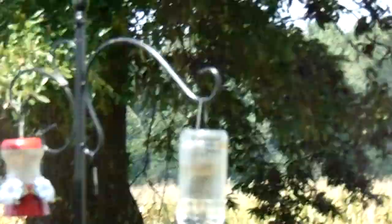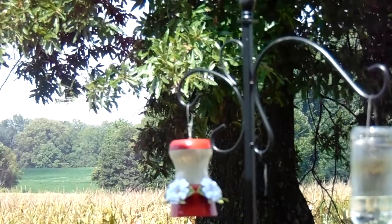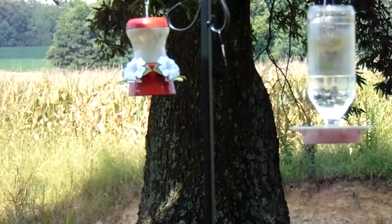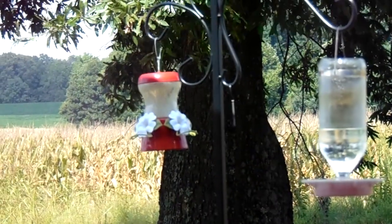Last year we had over 60 hummers. This year I don't think I've seen more than maybe 25 to 30 tops with all the feeders I have out here.